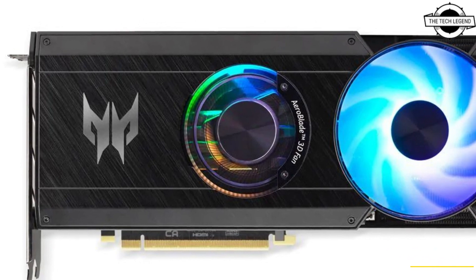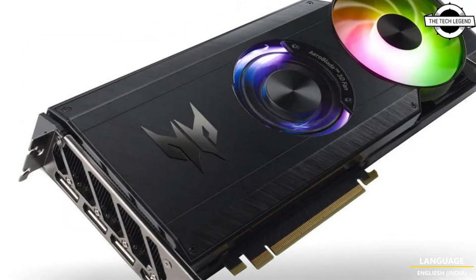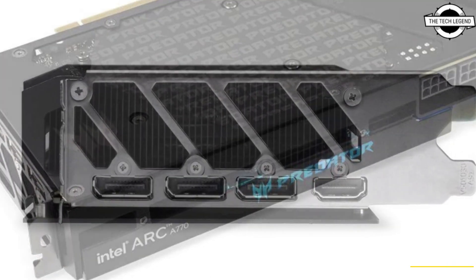Hello friends, welcome to the technical channel. Today I will talk about the SS770 Predator by Frost GPU. The Arc A7 series are now available in many countries.